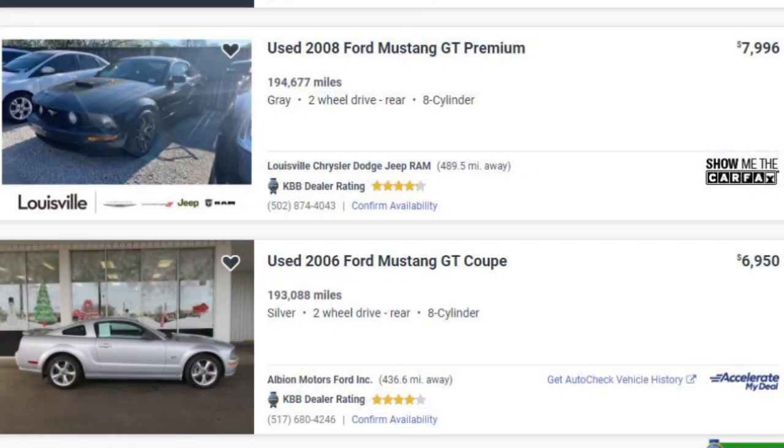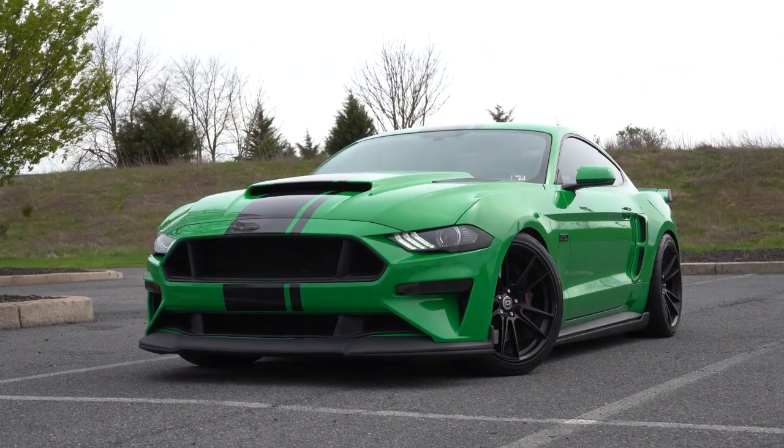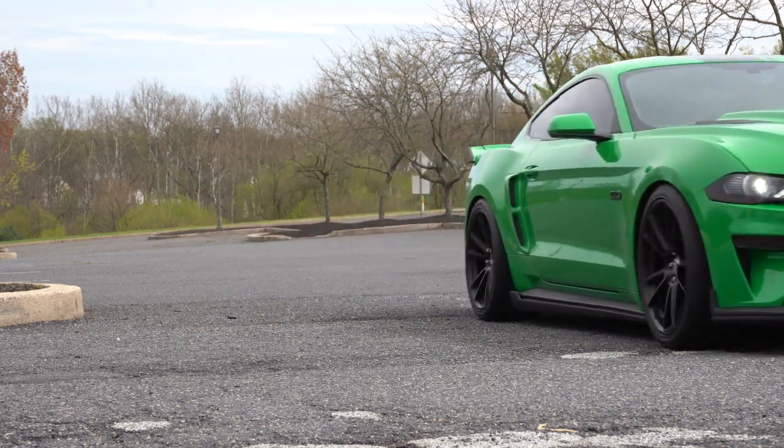Those are the ones you'll find with 200,000 plus miles — even 300,000 plus miles, believe it or not. So if you want a reliable Mustang, I would definitely point you toward one of those two engine setups as opposed to the EcoBoost. Not that the EcoBoost can't be reliable, because really any vehicle can be reliable if you take care of it well. And that's my next point: a lot of it also comes down to how you drive it.